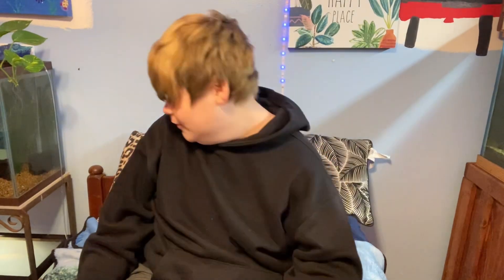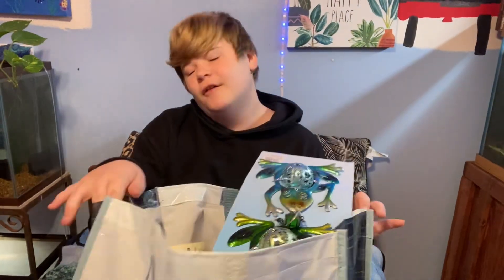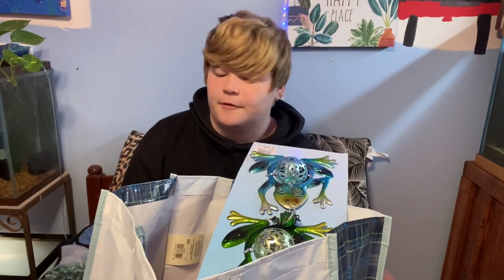We're not going to talk about my hair — it's like 6:30am, not going to happen. I have a big old bag of gifts here. There's more that I have to grab from other places, but here it is. We're just going to pull it out and I'm going to show you.